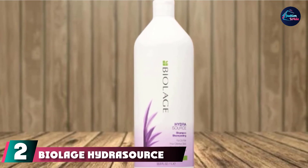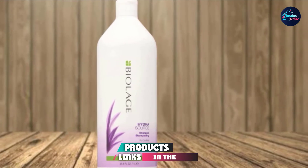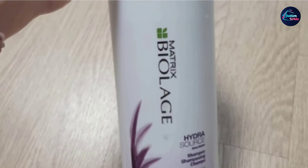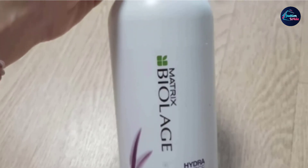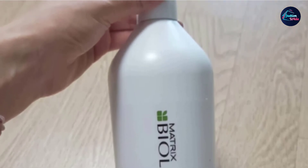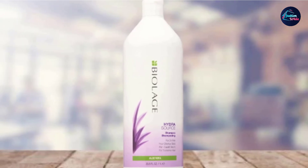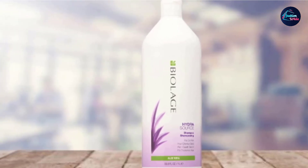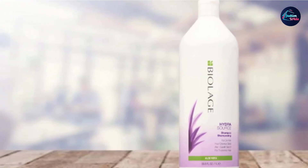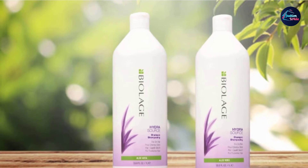Moving on to number 2, we have the Biolage Hydrasource Shampoo. If your hair is dry but easily weighed down by products that contain a lot of oils, look no further. The Biolage Hydrasource Shampoo is a good in-between shampoo for fine hair that is kind of dry but not super dry. If you wash your hair daily or every other day, this is a good option because it doesn't leave your hair feeling greasy between washes.